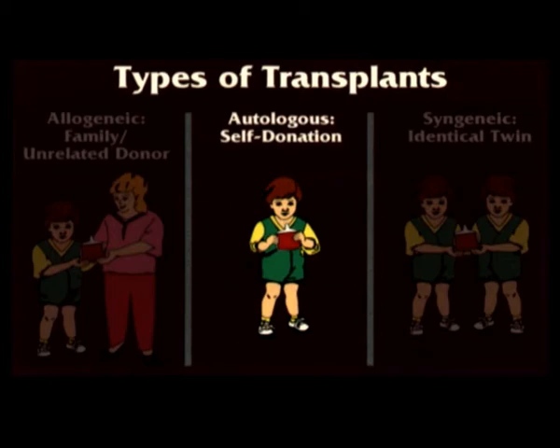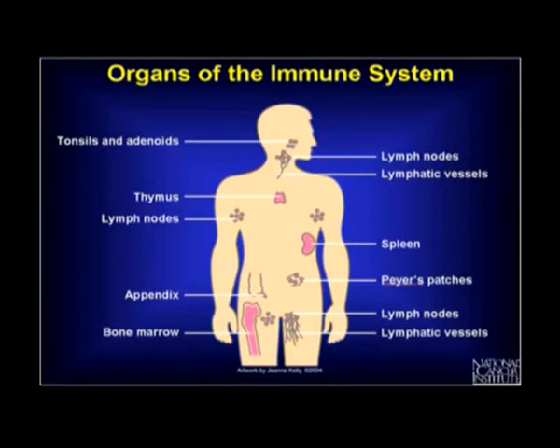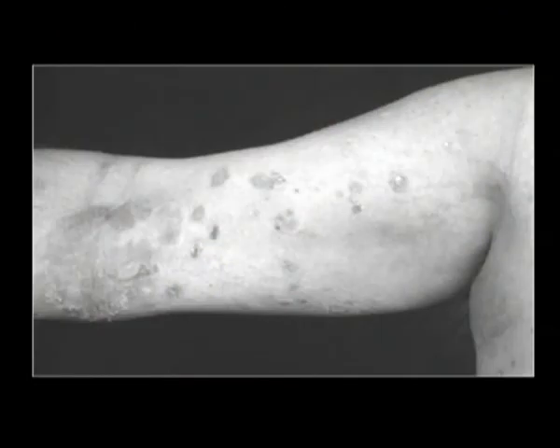A transplant from somebody else has a whole different dimension added to it — as well as getting somebody else's stem cells to replenish the bone marrow, you're also getting somebody else's immune system. The idea is that in some conditions somebody else's immune system may be more likely to detect the cancer, leukemia, or lymphoma. The downside is that that immune system may recognize the patient's body as foreign and attack it, in a condition known as graft versus host disease.